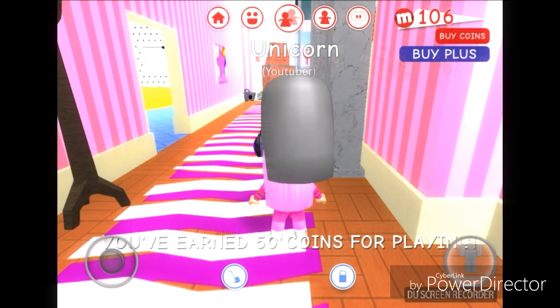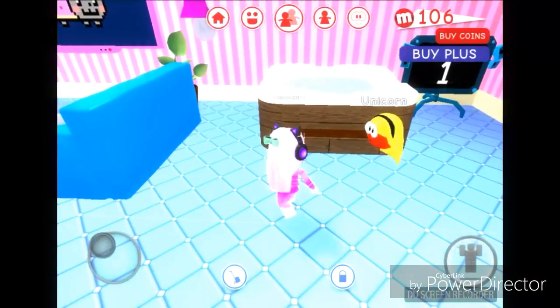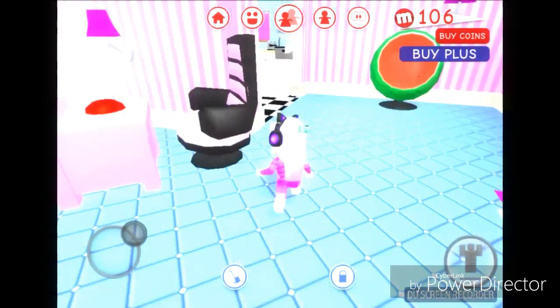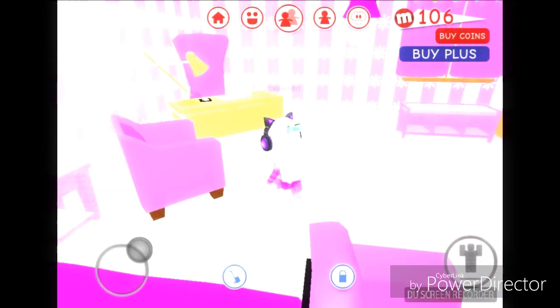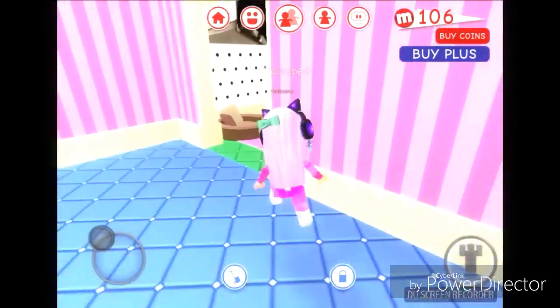Let's go in - I got so many furnitures and I have so many left to do. First off, the living room: I got this hot tub out here, the TV, and a little show or something. And I got my bedroom that I actually wanted - it's kind of all pink but not all of it.